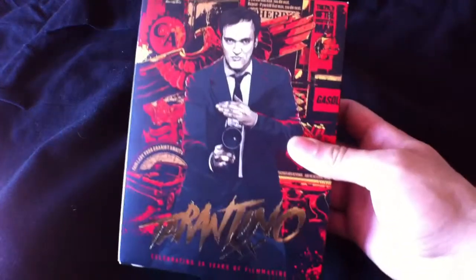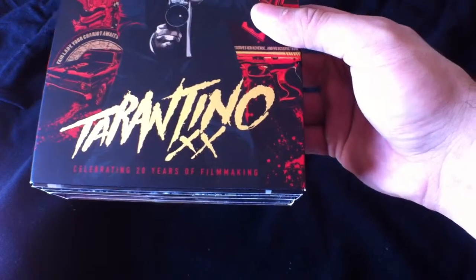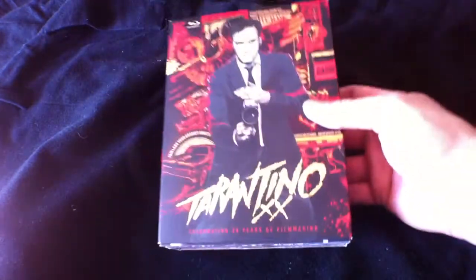Hey guys, this is just going to be a quick unboxing of the Quentin Tarantino Blu-ray box set. It's basically celebrating the 20 years of filmmaking by Quentin Tarantino.